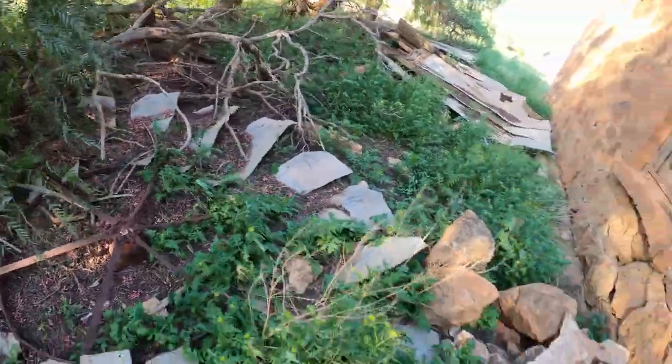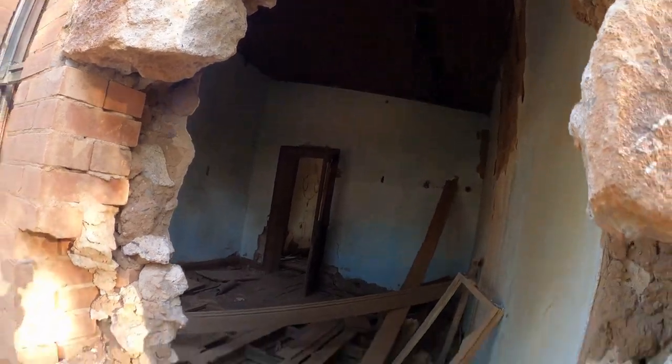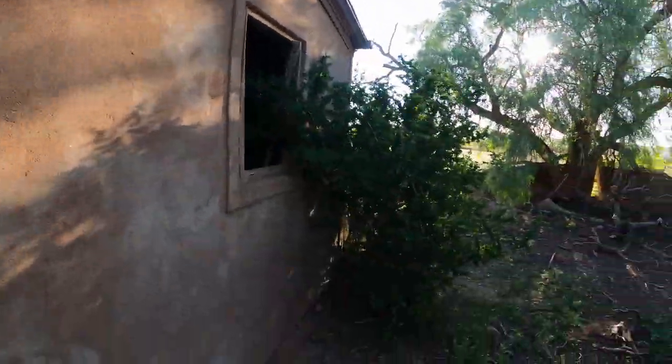Look, there's a windmill laying on the ground. How cool. Look, the wall's fallen out. I'm not going through that hole.